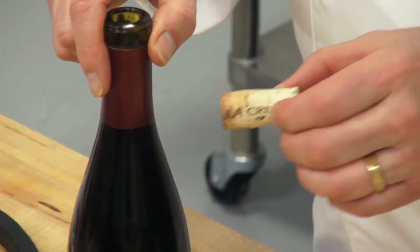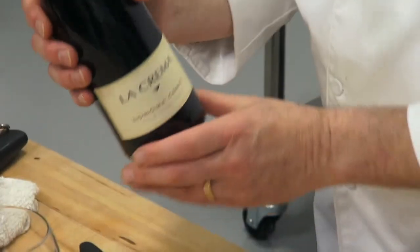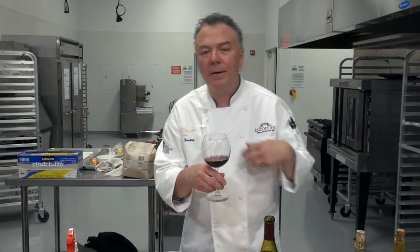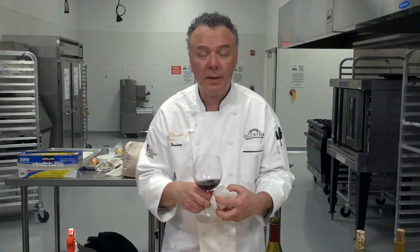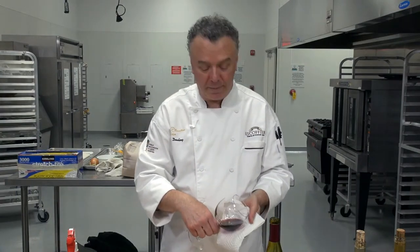Pinot Noirs can store 50, 60, 70 years easily under optimal conditions — 55 degrees, 70% humidity. The Pinot usually has a berry, raspberry, or bramble berry nose to it. It's a little lighter, not as dark as a Cabernet, but still a garnet red — beautiful color.